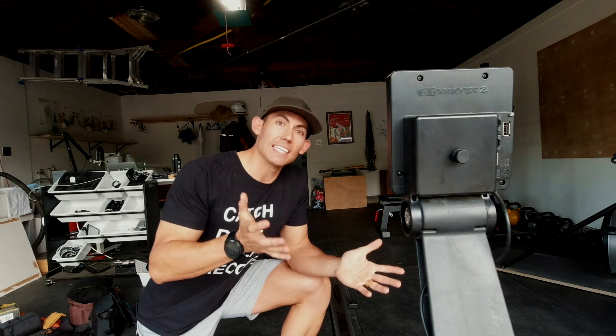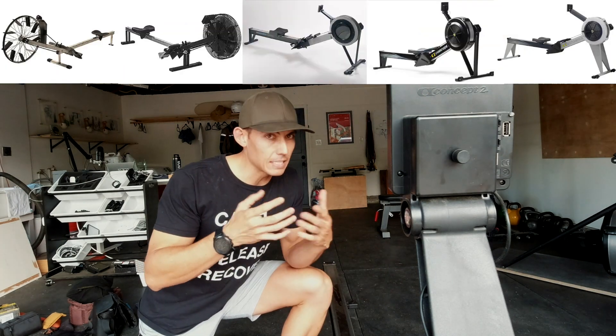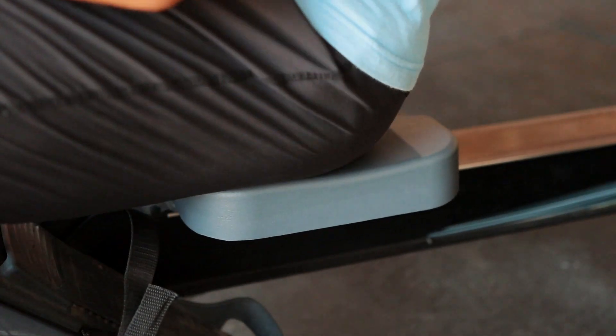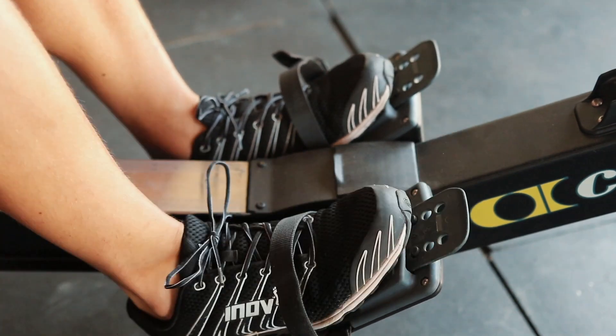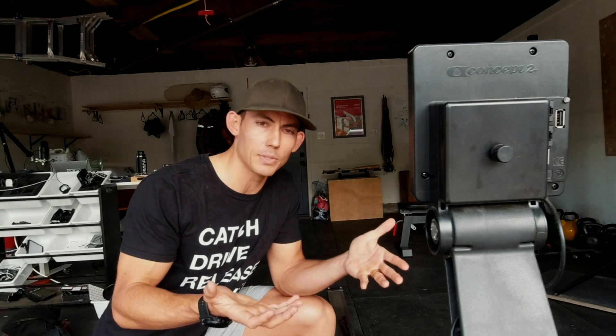As we stand now, the Model D is Concept2's latest rowing machine. It has gone through four major iterations: the A, the B, the C, and the D. There's also the E, but it's basically the D — just taller, heavier, and more cumbersome. What we're looking at is the Model D rower. It was the first machine Concept2 made, which means it's been through the most iterations and the most testing. It's such an indestructible machine because it's made out of very simple parts. The Dreiskacker brothers built this thing to just be indestructible — they're engineers who engineered it out of bicycle parts essentially to begin with. So you can rest assured that you're getting something that will stand the test of time.